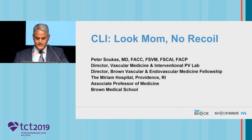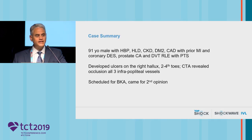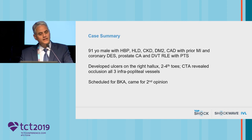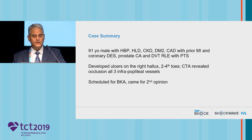Let's jump right into this first case. It's a 91-year-old gentleman with chronic kidney disease, type 2 diabetes, previous coronary disease with prior MI and coronary drug-eluting stent, prostate cancer, DVT — obviously a lot of comorbid conditions. He had developed ulcers on his right hallux as well as his second, third, and fourth toes. He was referred to us after his CTA demonstrated occlusion of all three infrapopliteal vessels, in addition to very significant calcification of his popliteal artery.